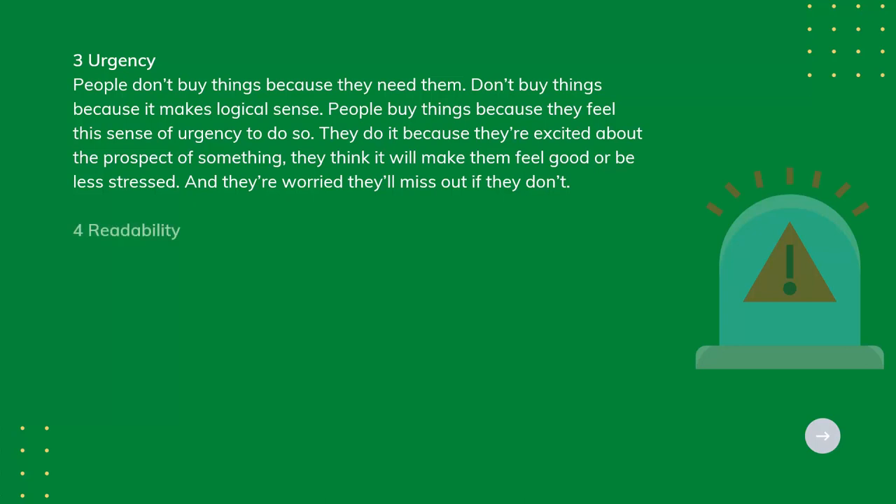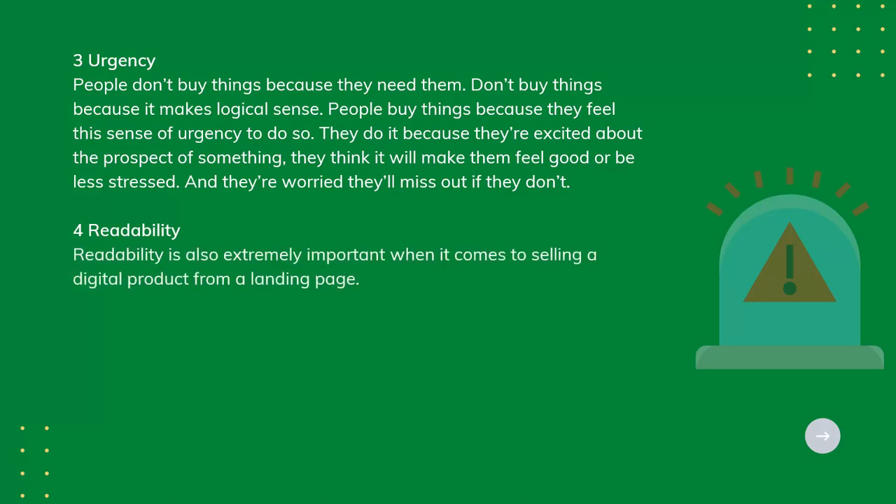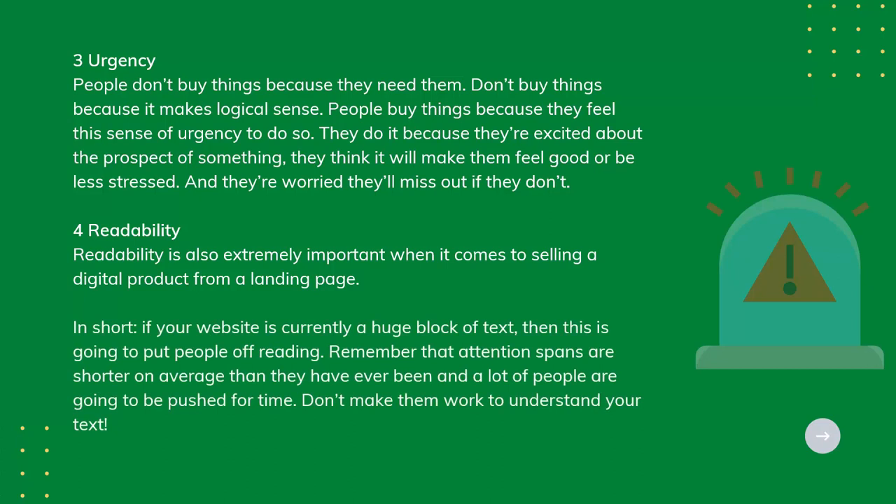Tip 4: Readability. Readability is also extremely important when it comes to selling a digital product from a landing page. If your website is currently a huge block of text, then this is going to put people off reading. Remember that attention spans are shorter on average than they have ever been, and a lot of people are going to be pushed for time. Don't make them work to understand your text.